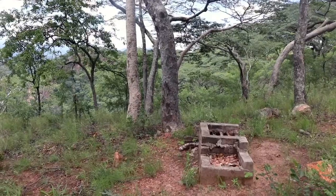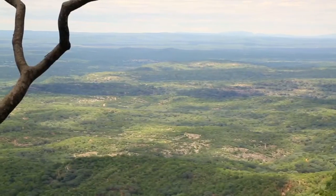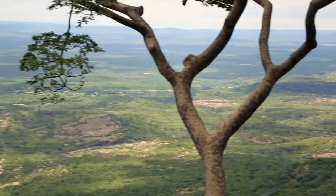Evidently this was once a campsite — there is still a fireplace here. I'm sure if you asked the parks authorities if you could come and camp here, they'd probably let you. It is a beautiful spot. There's no water, no toilets, no ablutions, no nothing. Just a fireplace, but it's a very, very beautiful spot and well worthwhile for the magnificent views over Lake Kariba.